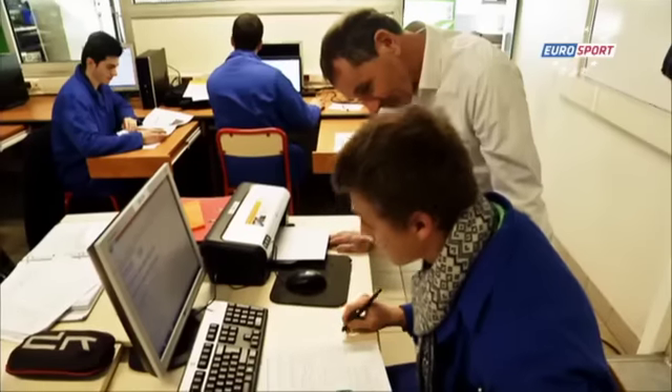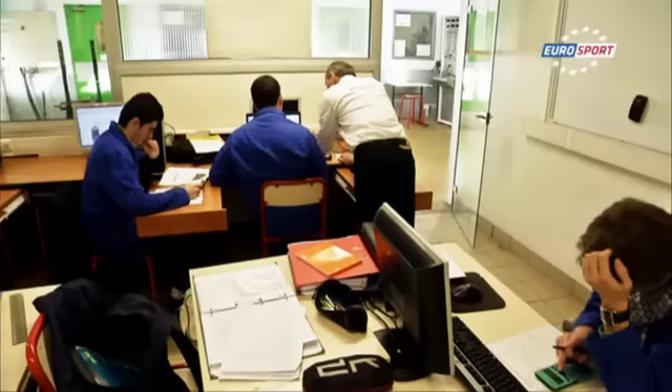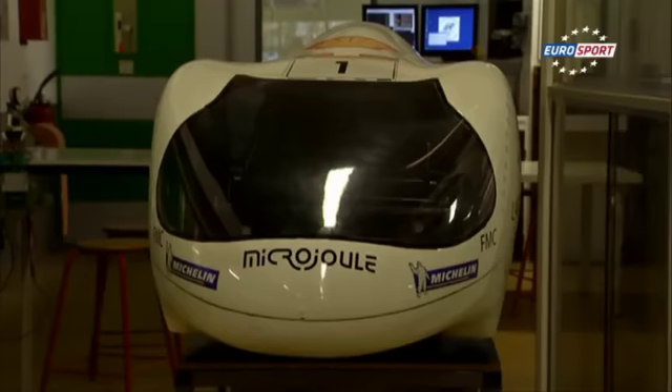"Young technology, human adventure" is the motto of the 50-strong team working on Microjoule. It's about looking for the talent of each student which contributes to the collective accomplishment. We look after the skills — the intelligence of the hands, the intelligence of the heart, intelligence of organization. And this represents a real challenge which has to be faced every year.